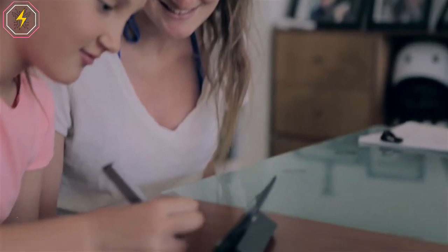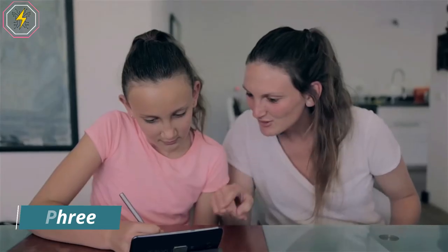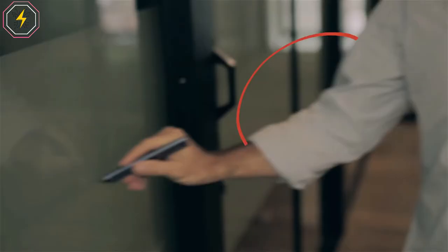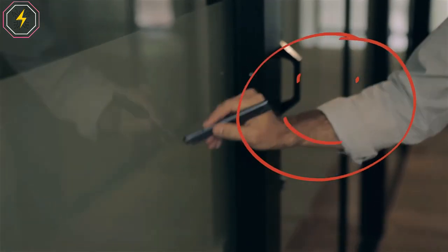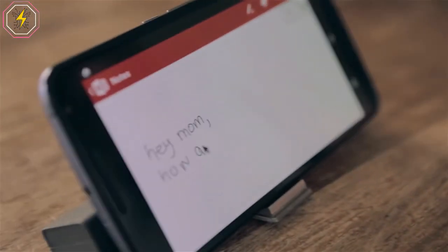Number 3: Free — the world's first unrestricted, high-resolution, write-virtually-anywhere mobile input device. It lets you write, draw, annotate and express yourself in countless other ways on virtually any surface. Free will easily connect to all your devices such as mobile phones, tablets, laptops and TV — basically anything with a Bluetooth connection.